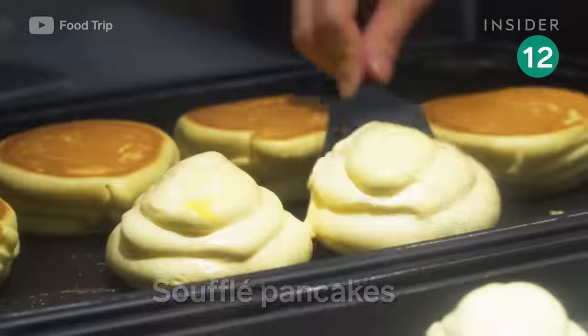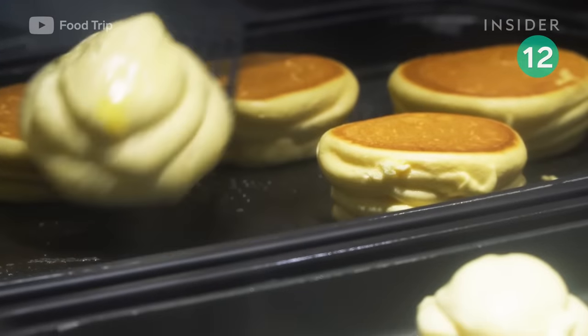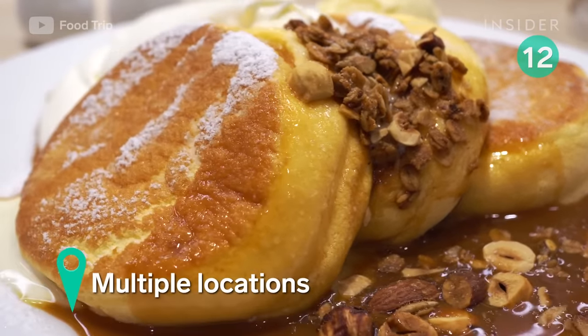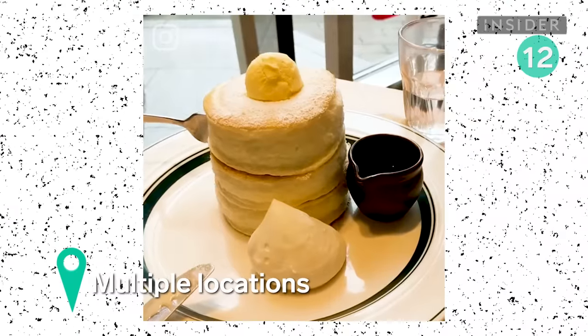These pancakes are taller and thicker than your average pancake, and that's thanks to extra egg whites. Top them with boba pearls, fresh berries, or whipped cream — the options are endless.